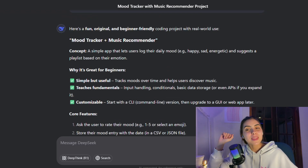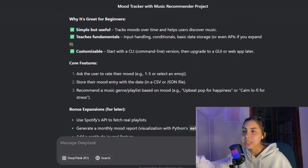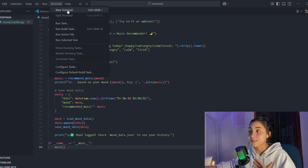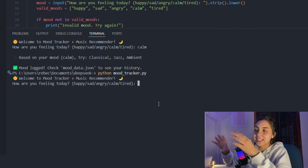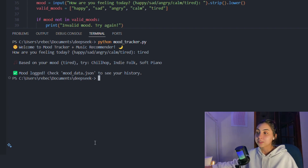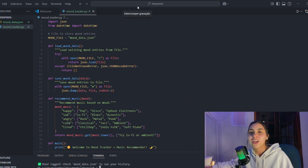Finally, DeepSeek gave me the Mood Tracker plus Music Recommender. You type how you feel into a Python app and it recommends music to match — very old school, using the command line. I copied the Python code into VS Code and ran it. It says 'Welcome to the Mood Tracker plus Music Recommender — how are you feeling today?' and gives options: happy, sad, angry, calm, tired. I chose tired and it suggested chill hop, indie folk, and soft piano. I really like this and would use it on my day-to-day life.